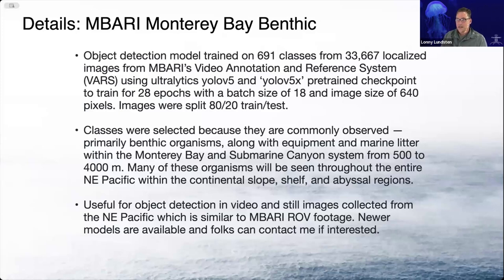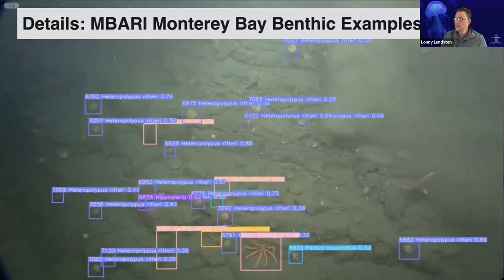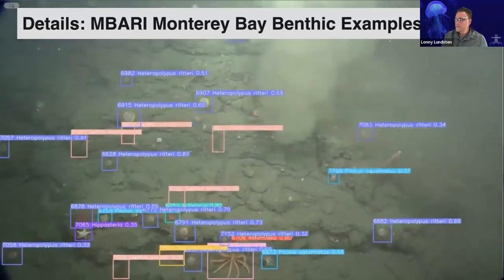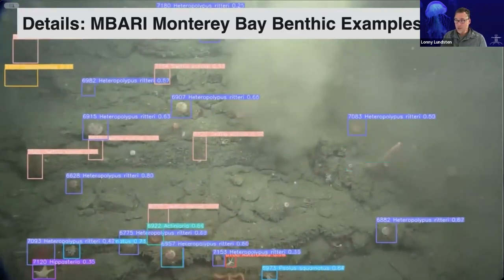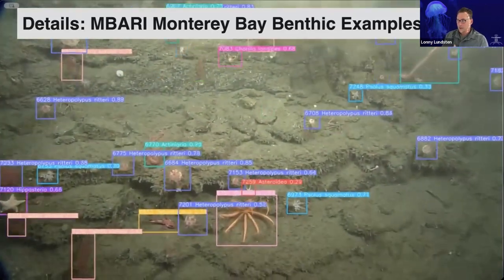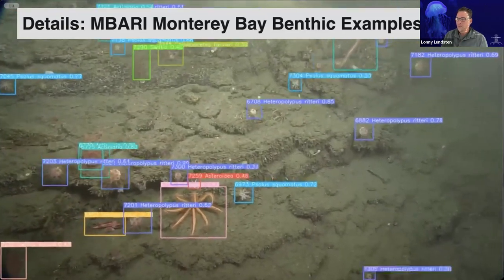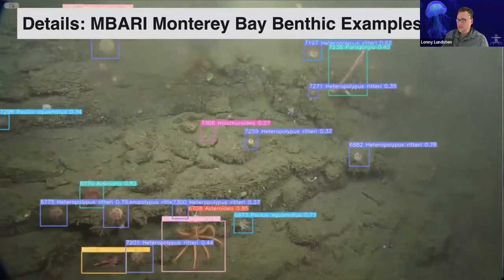Something like Ocean Networks Canada is comparable to our footage — HD, decent lighting. Here's an example of what that model looks like. It performs pretty well. This was our very first of these big models, and we actually have a couple more that we've trained since this time. We also have this in YOLO 8 as well now.